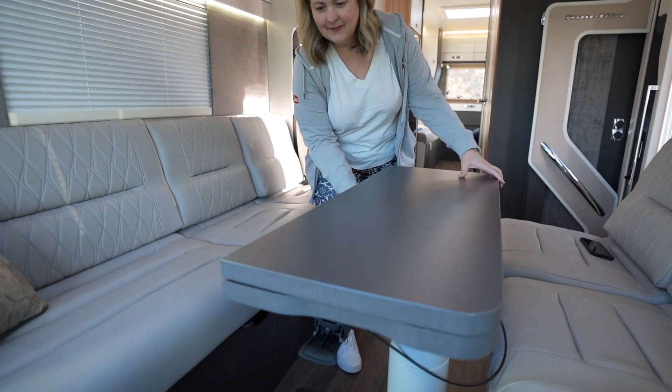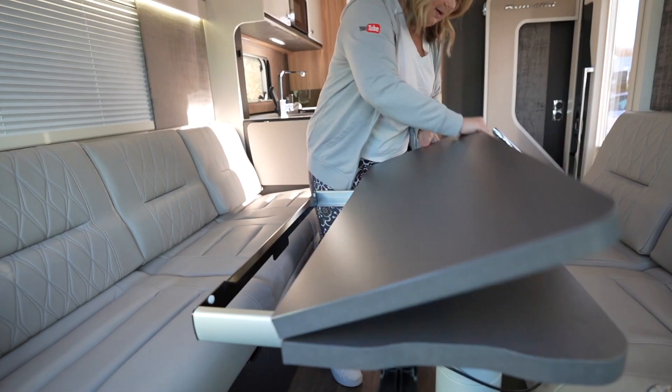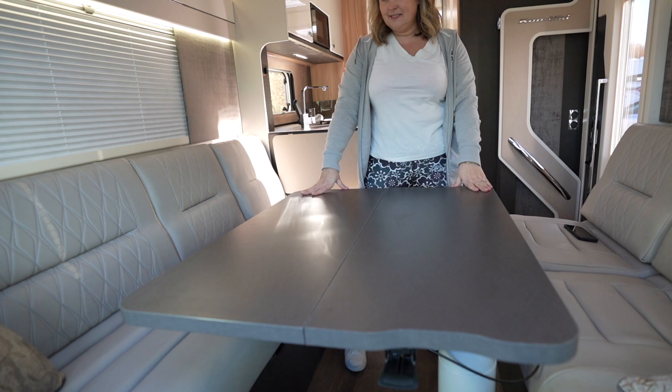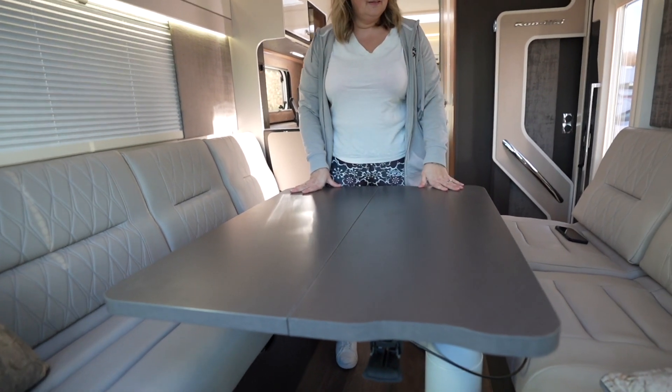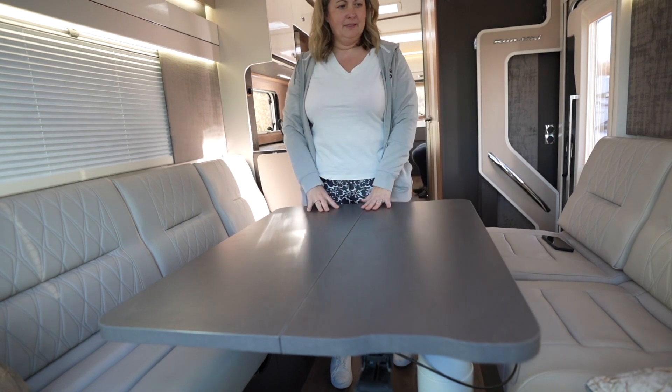The sofas are lovely and long in the main living room — I reckon we could get four people on here. The centre table looks fantastic. It flips up — look inside of that. It gives the lounge massive space. You can get four people over this side and three over this side. It's a dinner party table.